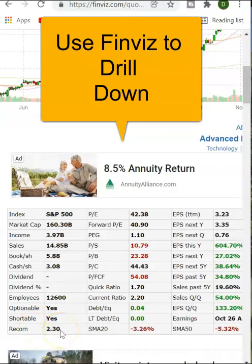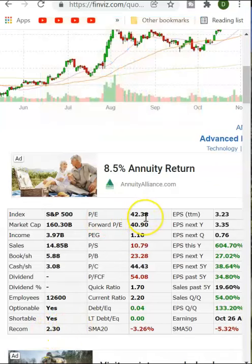It has a slightly buy or bullish recommendation — the scale is between one and five. The PE is positive, so it's a profitable company. It does make money and it looks like it's going to make money in the future as well, based on the forward PE.